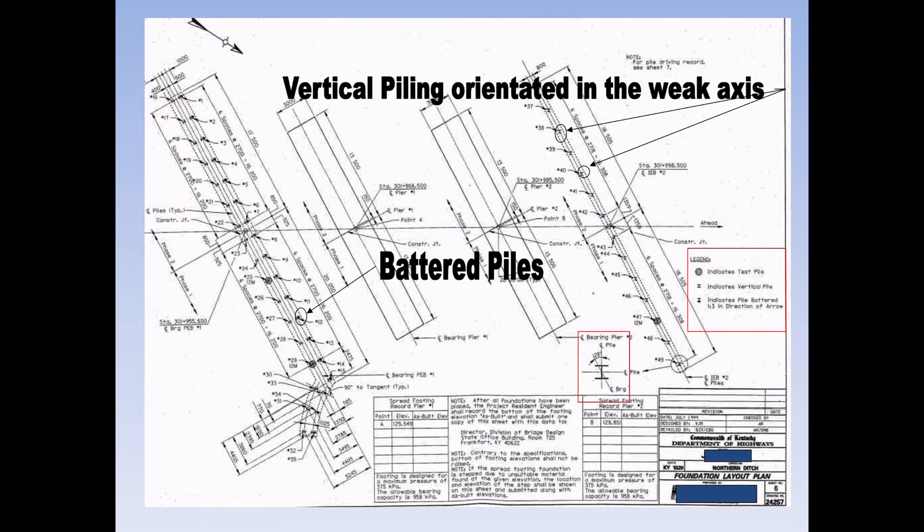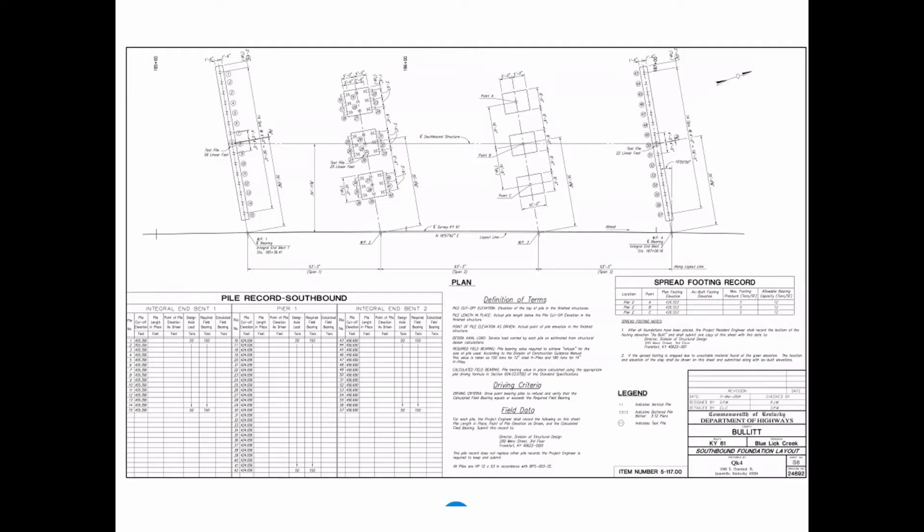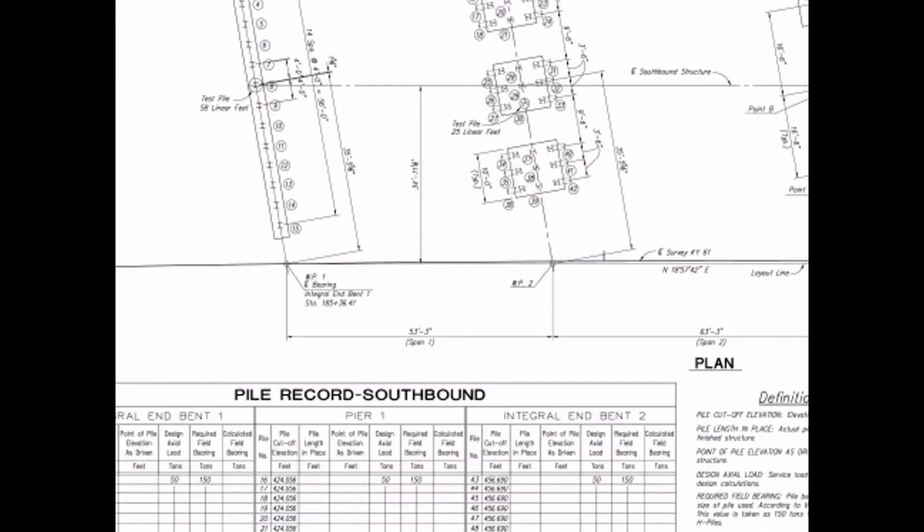There are also battered piles, which are piles that are angled. This plan view is useful because you can see piling in the pier footings as well as piling in the inbent. Note that the piling in the pier is in the strong axis, while the piling in the inbent is in the weak axis — meaning there is no movement over the pier, and all movement is taken at the integral inbent.